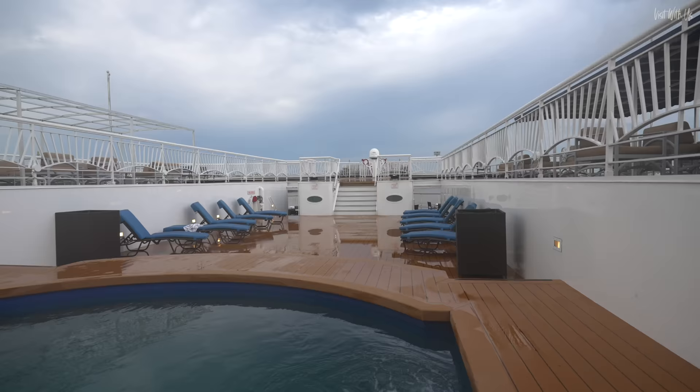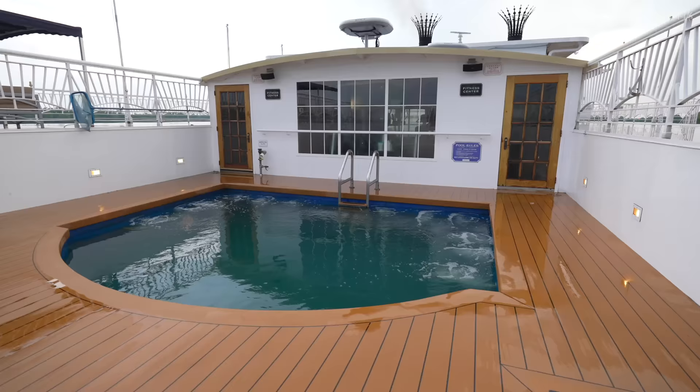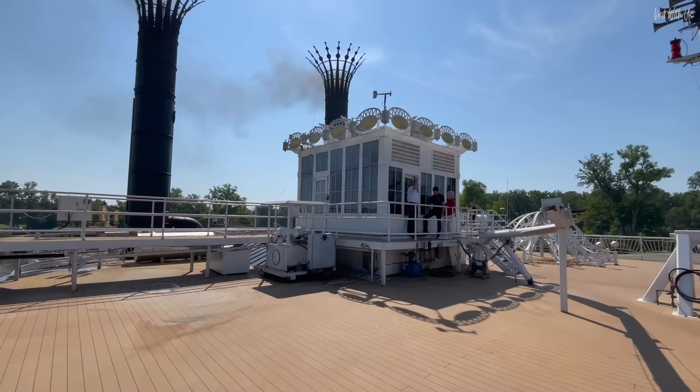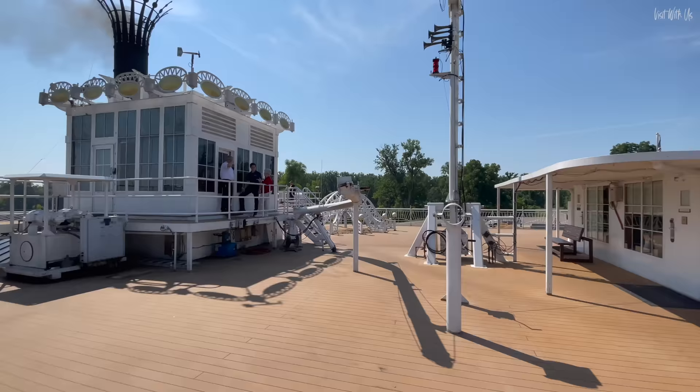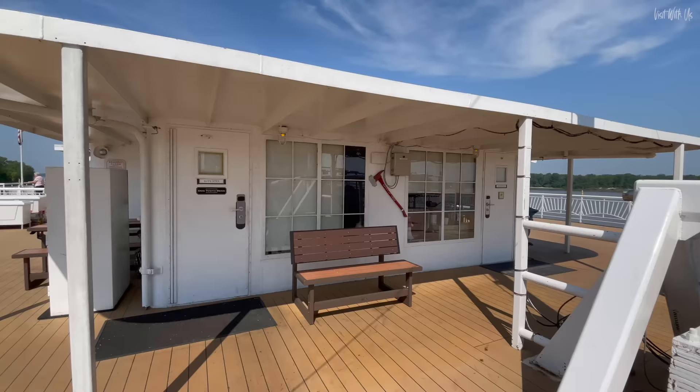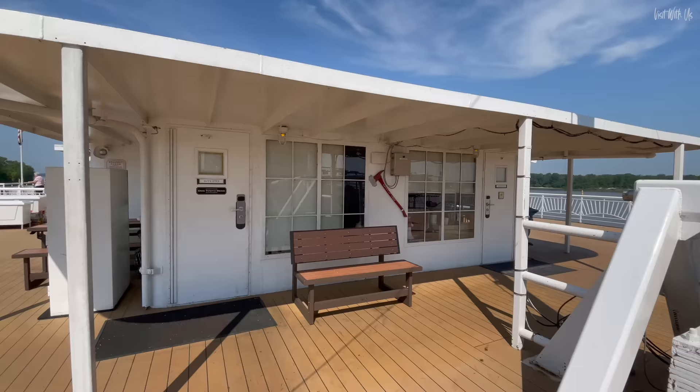Finally, deck six is a sun deck which includes a lovely sunken pool area and fitness center. Also on this deck is the navigational bridge, called the pilot house on a steamboat. If you're lucky enough, you'll be invited to tour this area and meet the captain as he explains the controls, which are both traditional and modern.